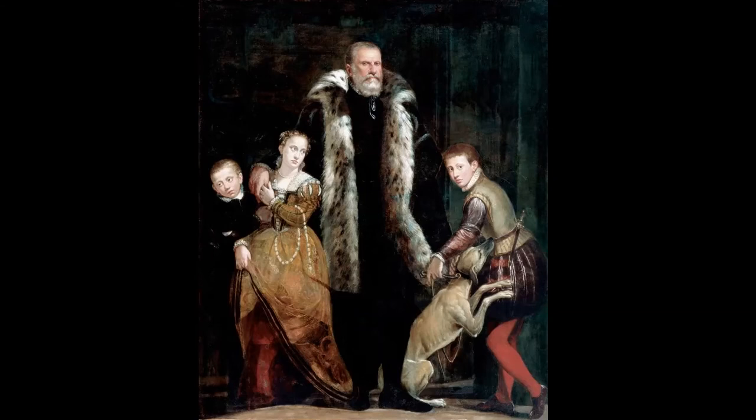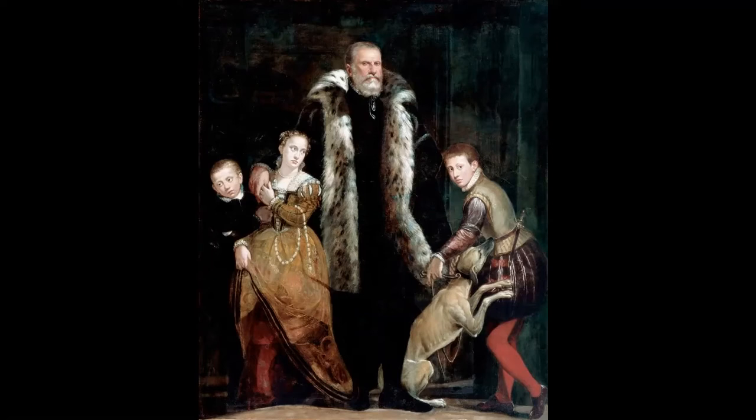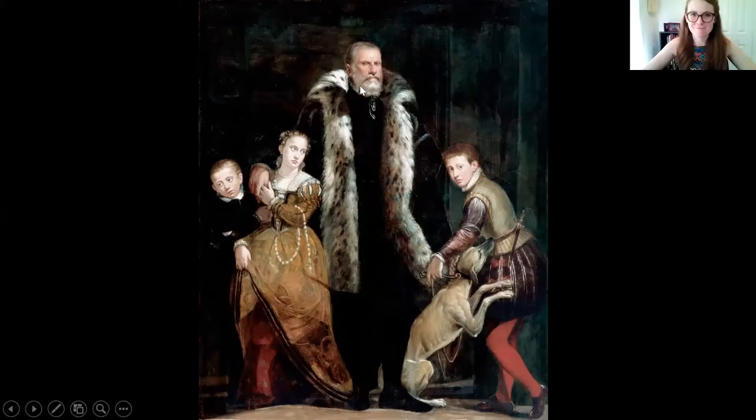They don't look real happy. What do you see that makes you say that? Well, the younger boy is looking off one way, the daughter is looking off — there's a family. One son is actually looking at us, the one the dog is kind of smelling. And the dad looks kind of stern. And there's no mom. So you've noticed right away there's an absence of a mother figure. You've identified the younger brother who's looking askance, the daughter doesn't seem to be looking at anyone in particular either.